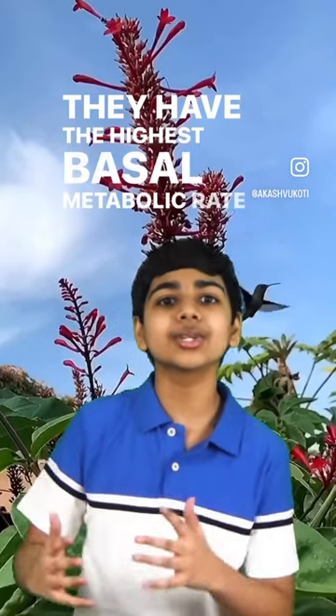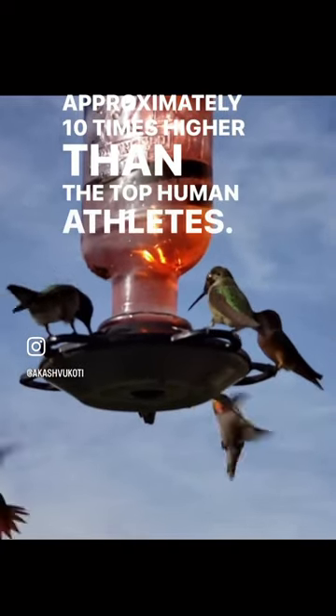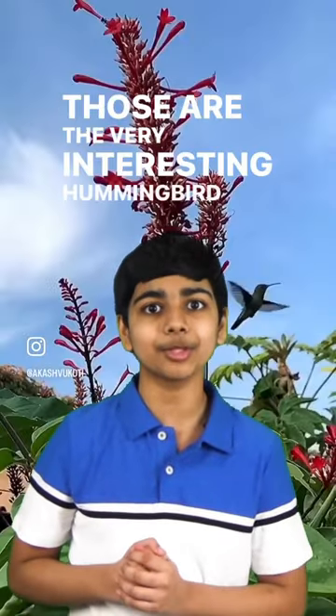They have the highest basal metabolic rate of any warm-blooded animal. And just to compare, during flights, hummingbird oxygen consumption per gram of muscle tissue is approximately 10 times higher than the top human athletes. Those are the very interesting hummingbird facts.